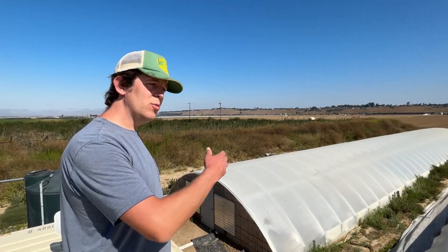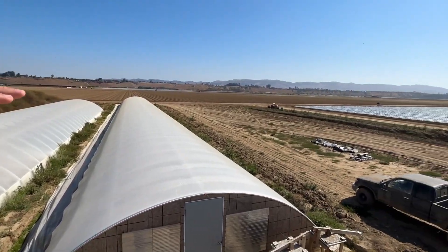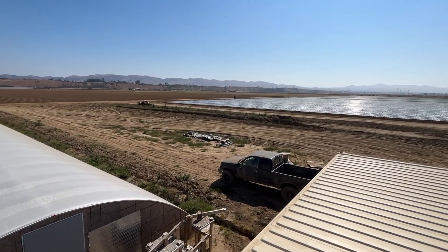We would like to continue moving eastward and fill up this field. As you can see, there's a 10-acre strawberry field here and we would like to continue building greenhouses in that field.